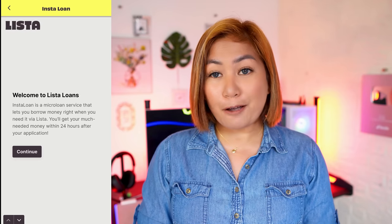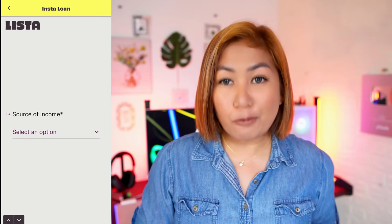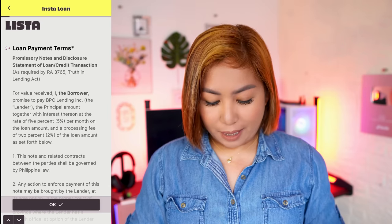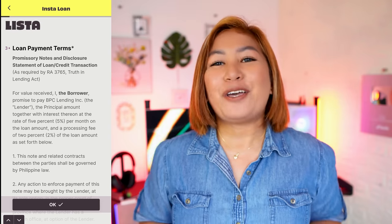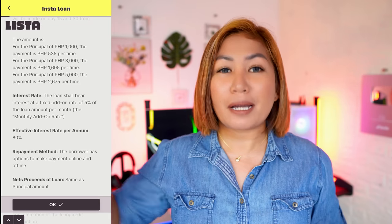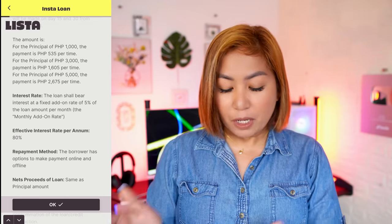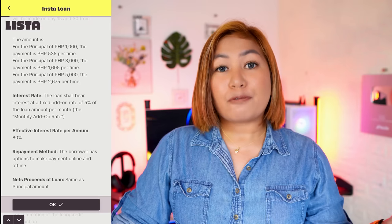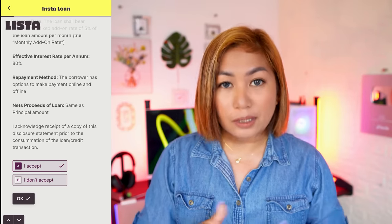You get your much-needed money within 24 hours after your application. Click continue if you want to proceed. It will ask for your source of income — there's a drop-down, and you can select freelancer like me. The maximum loan amount is 5,000 pesos. For the loan payment terms, make sure to read everything. You'll see that the interest rate is 5% and there's a processing fee of 2%. You'll receive the full amount when approved, then pay back 5% after 30 days. Scroll down to the breakdown of fees — for a 5,000 peso loan, with fees and interest, you'll only pay 5,350 at the end of the month. The repayment terms are made 15 and 30 days after disbursement. Just click OK, then click 'I accept' to proceed.